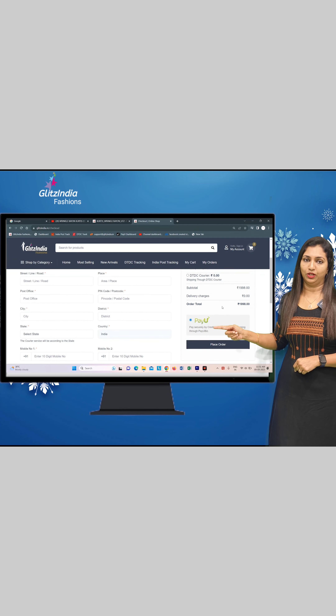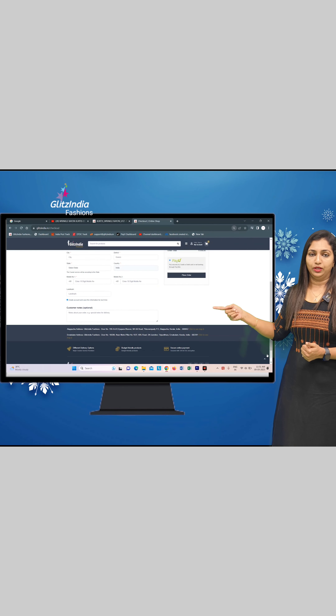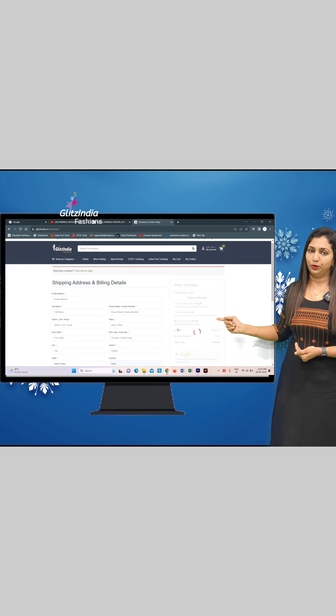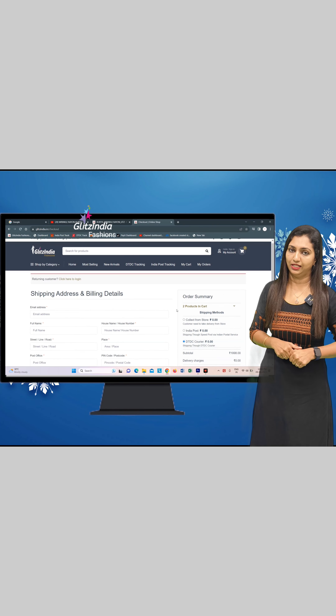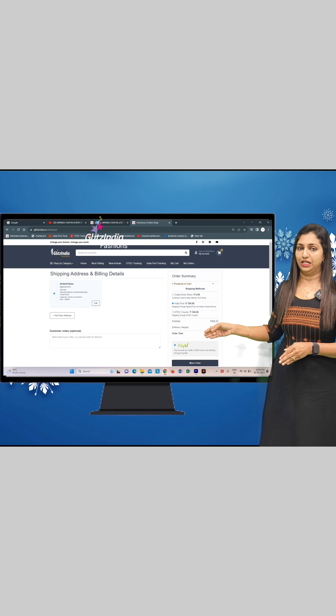There are three shipping options. Click on DTDC Postal and select the postal option to proceed.